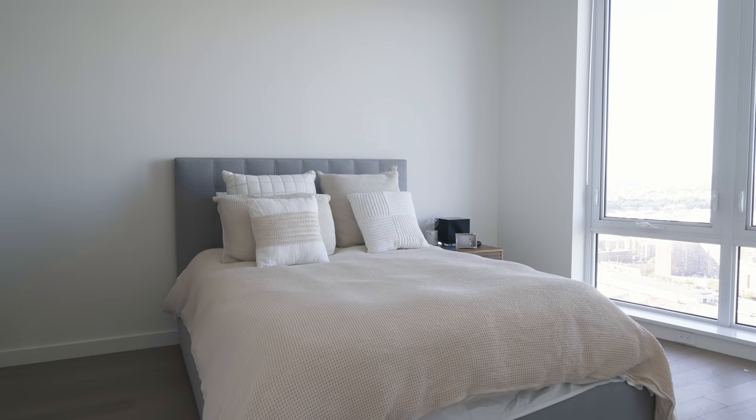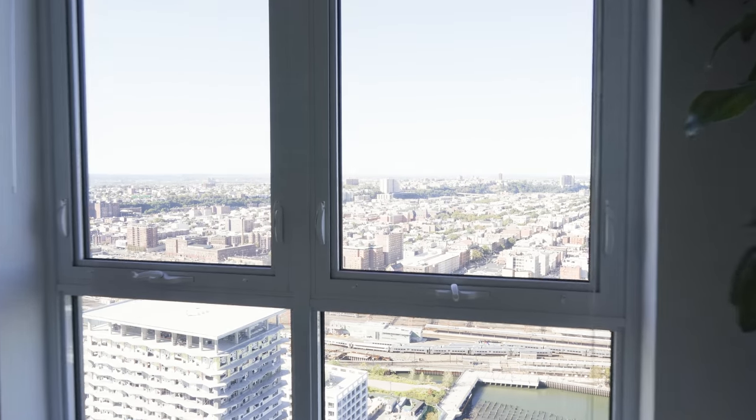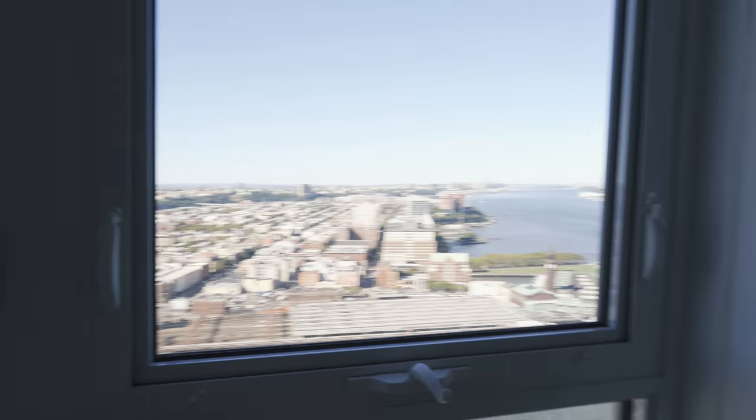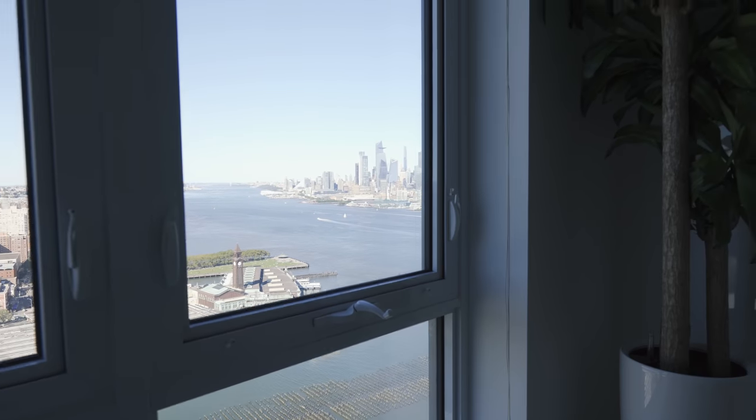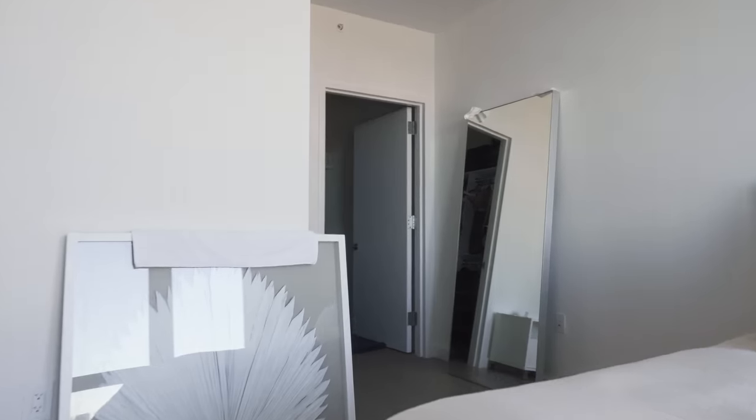Let's continue the tour. Here's the bedroom — it's nice and spacious. As we walk over to the bed, you can see the view. Similar to the lounge room, a glorious panoramic view of Manhattan. As I slowly turn around, you can see there is an ensuite bathroom and a walk-in wardrobe. Plenty of space for someone who lives and works in their apartment.